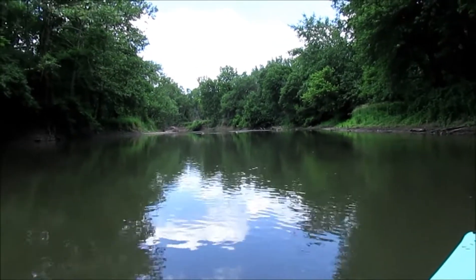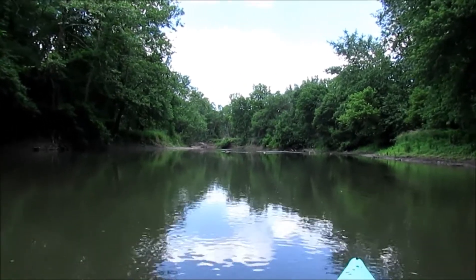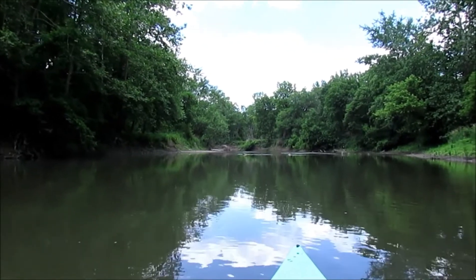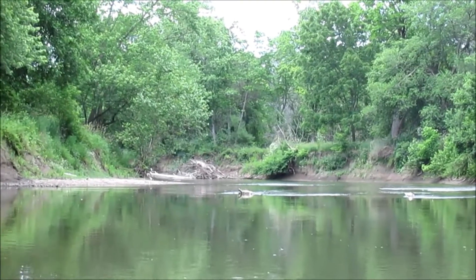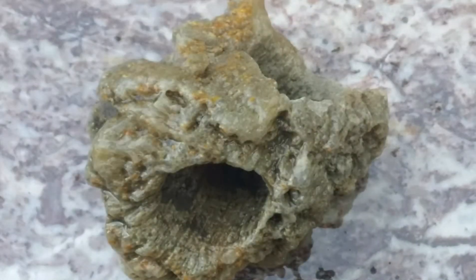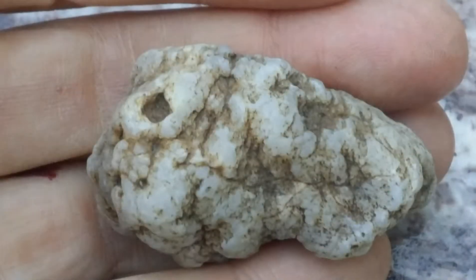That's it for this time. I appreciate you coming along and watching what I've shown. As I typically do, I will end this video with a few photographs of some of the rocks that I didn't show earlier in the video. So thanks for coming along, thanks for watching, and we'll catch you the next time.